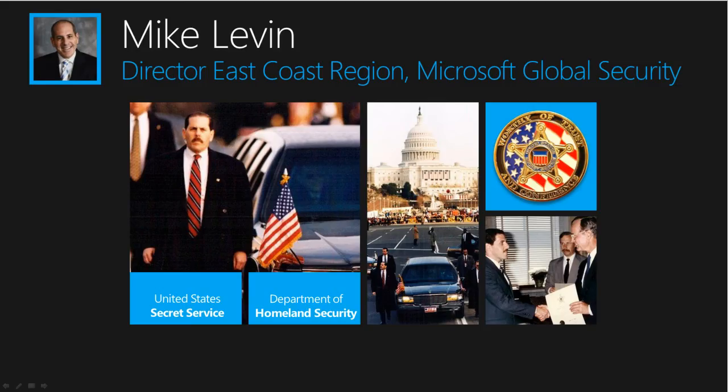Our next presenter is Michael Levin, Director at Microsoft's Global Security Operations Center, also known as GSOC, for the East Coast region. Michael has more than 20 years of counterintelligence and cybersecurity experience with the Secret Service and Customs and Border Protection, Department of Homeland Security. He was Chief Security Officer at United Communications Group and is now with Microsoft. Michael is also the current chairman of the Economic Crime Council for ACES International.